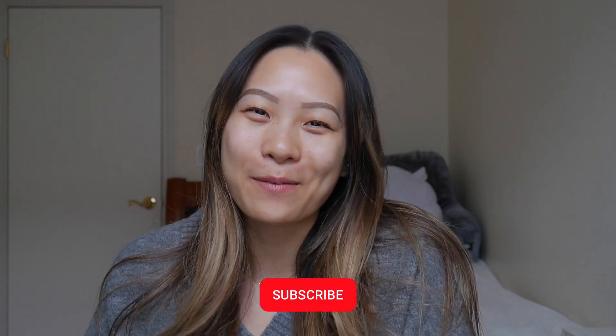Hi guys! Welcome back to my channel. I'm Shirley if you're new, and if you like these types of videos where I talk about luxury, travel vlogs, and a little bit about my life, please don't forget to hit that subscribe button for more.